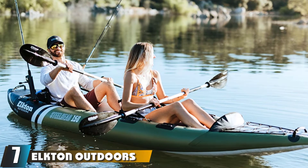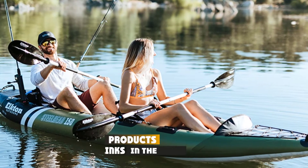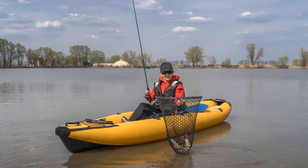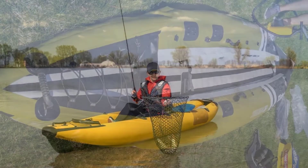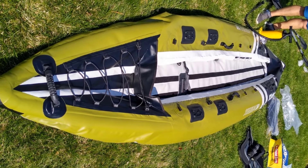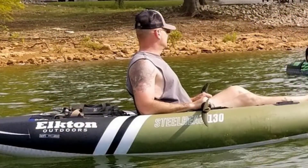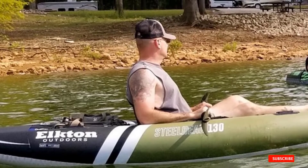Moving on to number seven, we have the Elkton Outdoors Steelhead Fishing Kayak. This review features mostly hard shells, but there's absolutely no reason inflatable kayaks can't be great for fishing ocean waters too, and the Elkton Outdoors Steelhead is one of the best. Another tandem kayak versatile for touring, fishing, and recreation, its drop-stitch floor allows comfortable standing casts, while self-bailing drains handle rough water. A long waterline with two skegs improves tracking, and it's made from highly durable 1000-reinforced layered PVC.